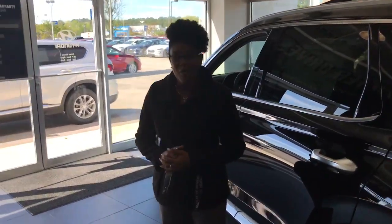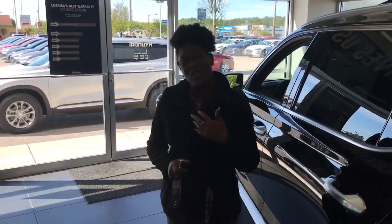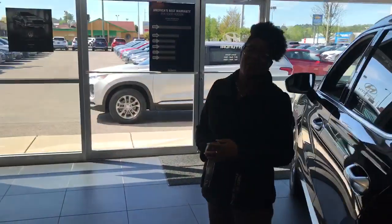So give me a call. My name is Christina, and it's 205-314-0301. Let me show you why you'll love the way you're treated here at Tamron, Hyundai, and Hoover.